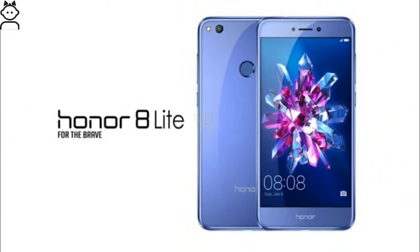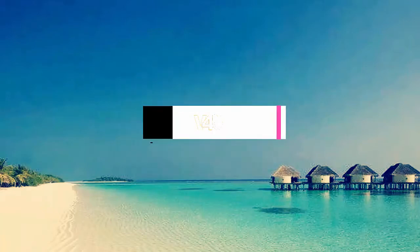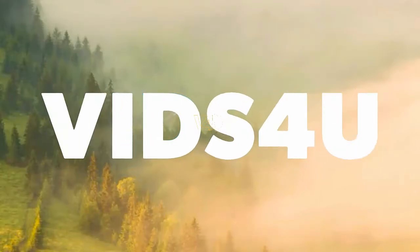The best alternative is the Honor 8 Lite. I hope you found the information valuable, so please do a favor and return by clicking the like button and subscribing to my channel. Thanks for watching.